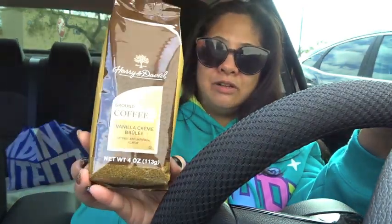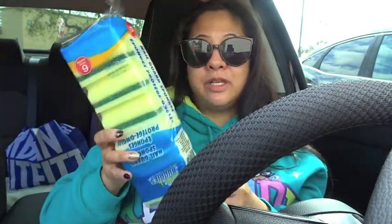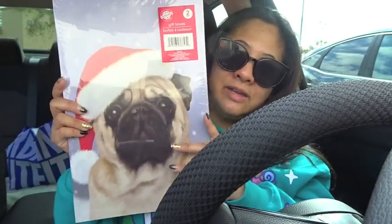From Dollar Tree I got Harry and David ground coffee in vanilla crème brûlée flavor for Max's stocking — I usually get little snacks or something he's never tried before. I'm also running low on sponges so I picked up six of them. I got another Christmas tree because the last one was so sparse — I'm going to cut off branches and wrap them around to fill it out. Last, a two-pack of boxes: one golden retriever and one pug design — shirt-size boxes.